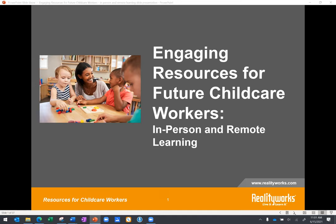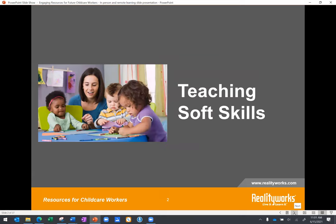Welcome everyone to our session this morning on Engaging Resources for Future Child Care Workers. We're going to kick the session off by talking a little bit about soft skills needed by child care workers, and we're going to share two scenarios that you can use with your students in your program.